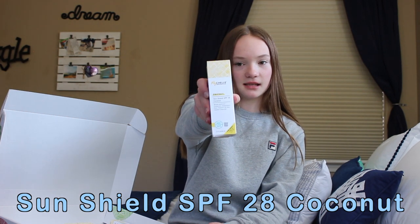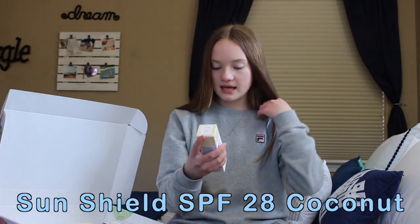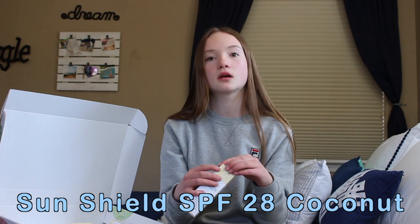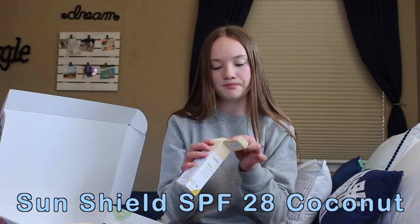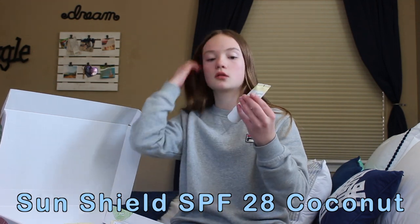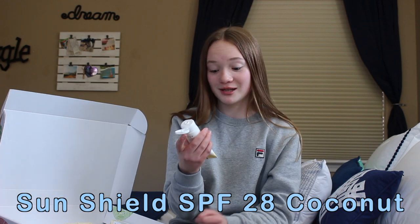I'm so bad at opening things. This next one is actually the only thing I've opened because it is the SunShield SPF 28 coconut-scented sunscreen. And it smells so good — it's the only one I've opened, but it smells really good.